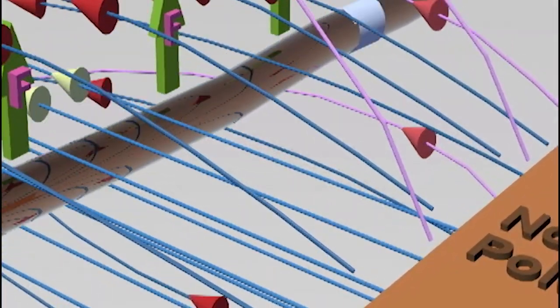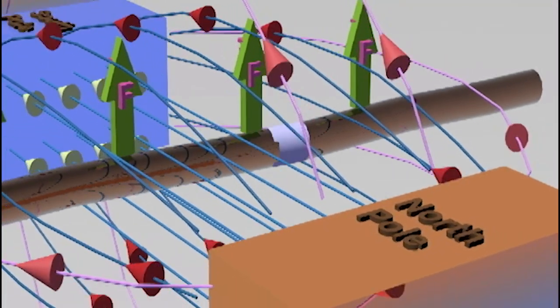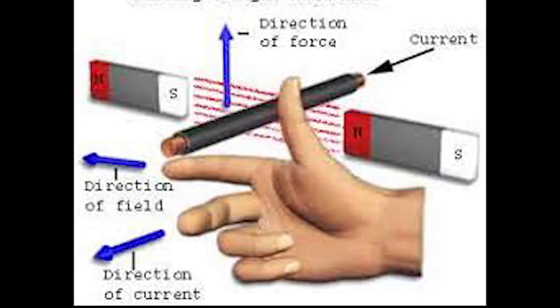The direction of force is perpendicular to both the magnetic field and the direction of current. It can also be determined by Fleming's left-hand rule, as we can see here. Thank you.